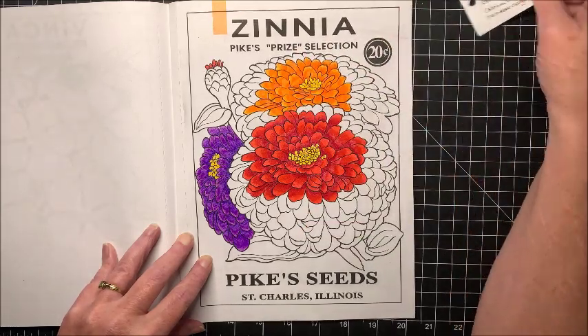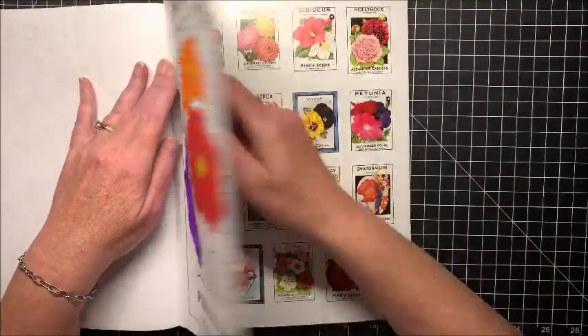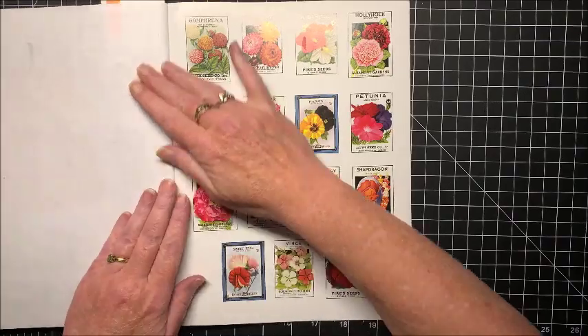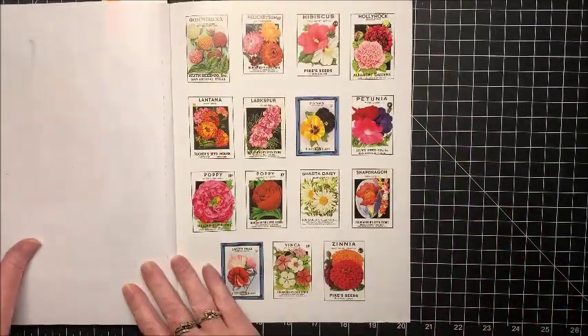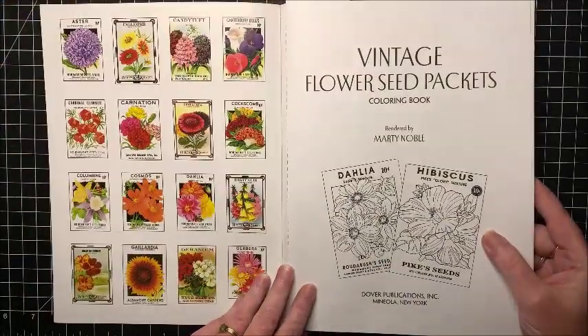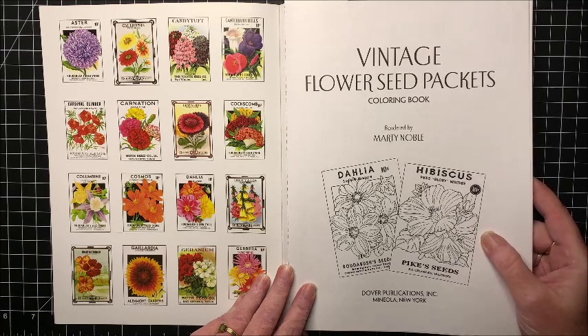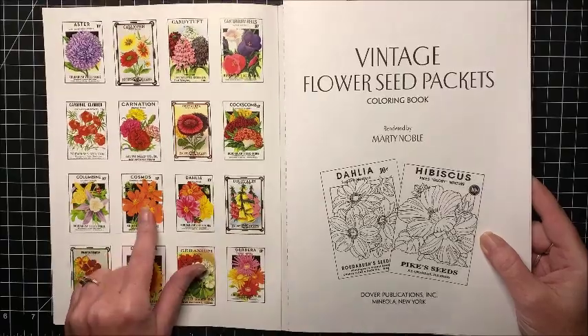And that is the book. There are quite a few pictures in here. And again, it shows colored pictures on the back and the front, so it goes through everything that's in here. So pretty — look at all the colors. Look at those cosmos — gorgeous oranges.